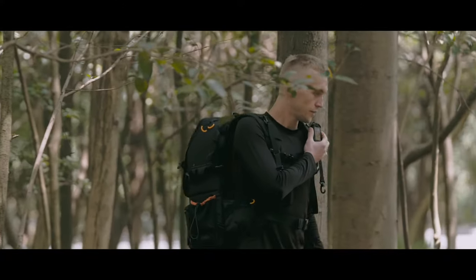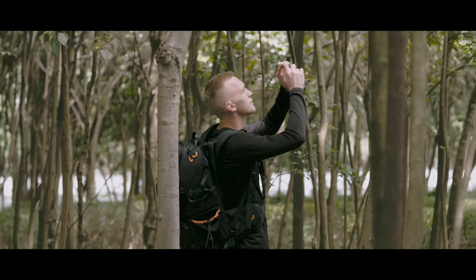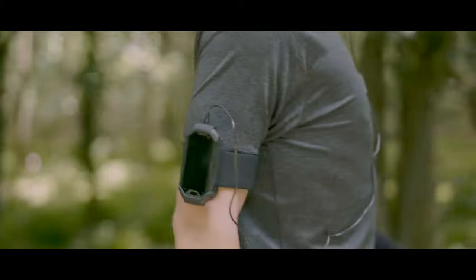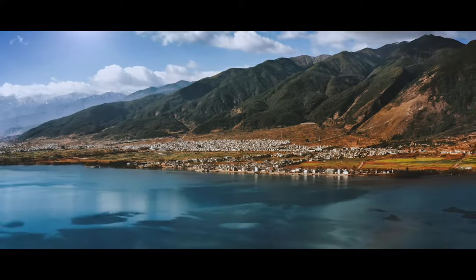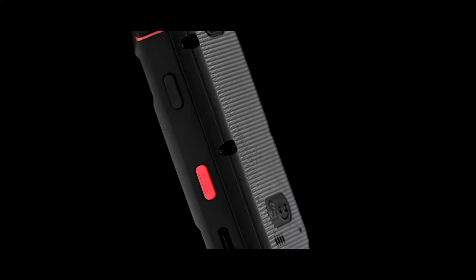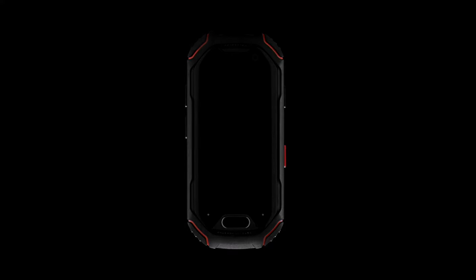Atom is so tiny that it can fit in the palm of your hand, and you can easily keep it in your pocket without even being noticed. Tiny and powerful, you can take it anywhere you want. Atom — smaller than you think.